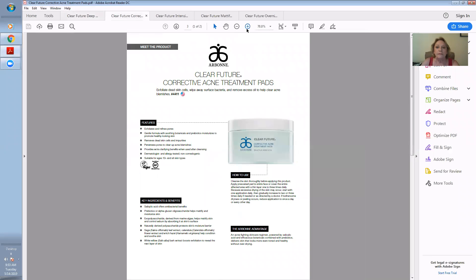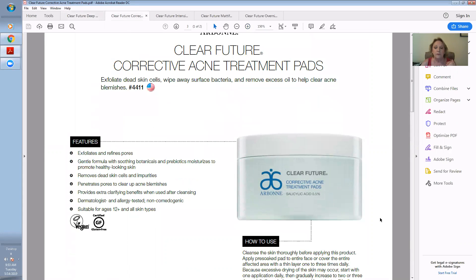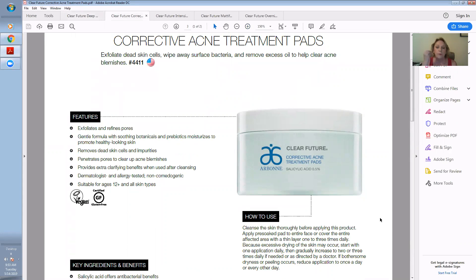The next step is the acne treatment pads, and this is just awesome. You cleanse the skin thoroughly before applying, then apply a pre-soaked pad to the entire face or the affected area. A lot of times when people are having horrible acne on their face, they're also having it on their chest and back — it's not always contained to the face. This continues that gentle exfoliation and helps clean and condition the pores for smaller pore appearance.